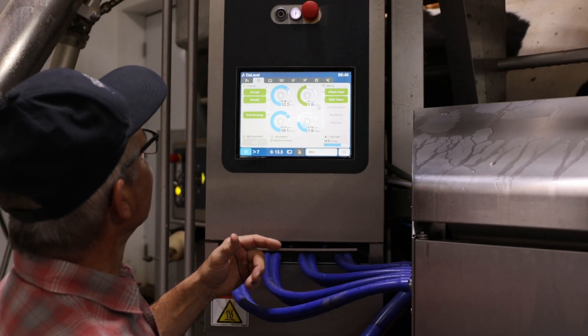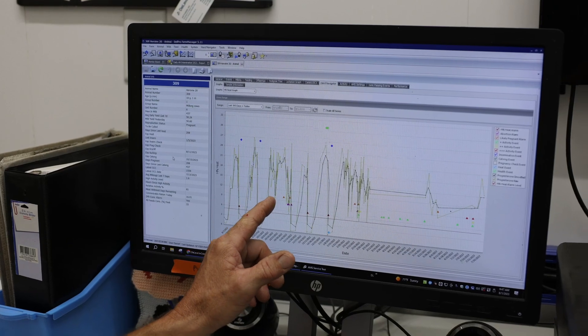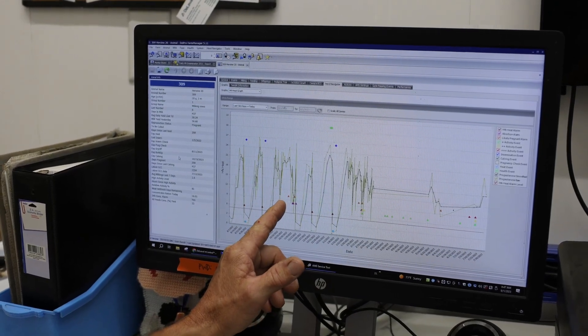Now we have this flow of data that we can look at. There are obviously advantages to having a computer tell us things that we don't see, because those things are happening whether we see them or not. It gives us one extra tool in our toolbox to make sure we can get things fixed right.